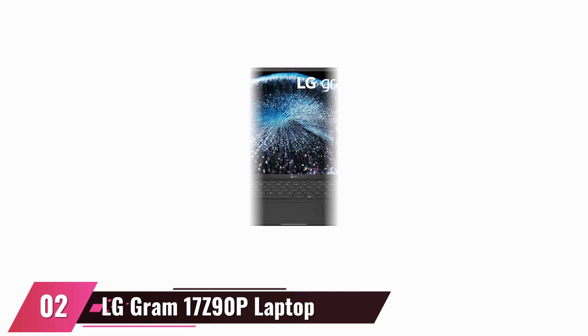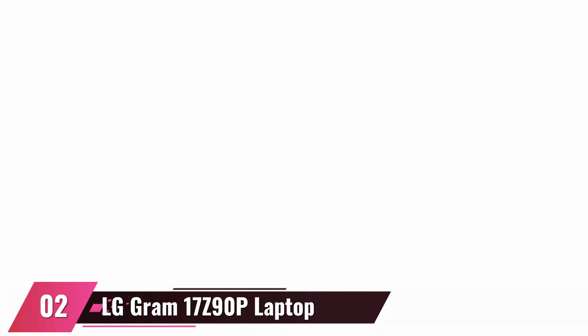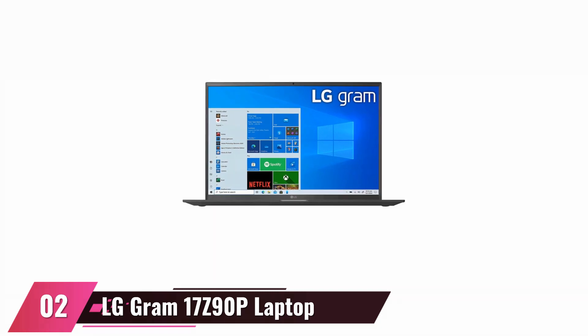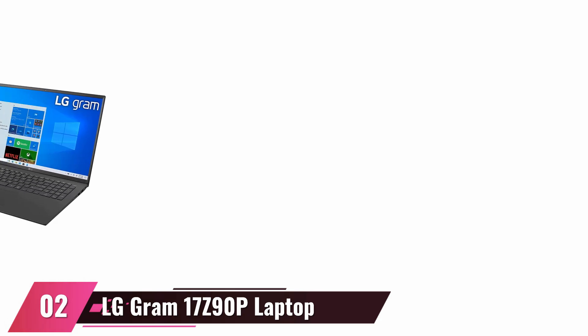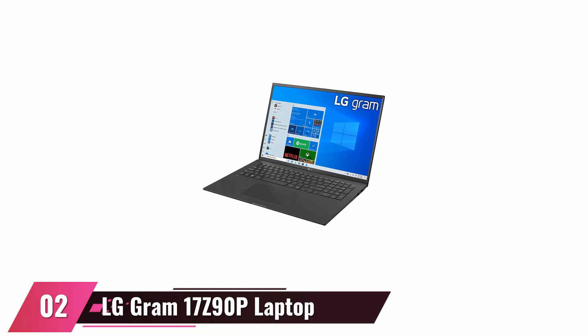At number 2, the LG Gram 17Z90P laptop. With the Windows 10 Home operating system and 16GB LPDDR4 RAM, this laptop is ready to use right out of the box. The dual-band 802.11ax Wi-Fi enables users to connect to the internet quickly and effortlessly, while Bluetooth 4.0 allows users to share files between the laptop and other devices as needed. Intel Evo Platform is used to run the application. The Intel Core i7-1165G7 processor with Intel Xe graphics gives full-speed performance thanks to its 11th generation technology. The laptop is equipped with 16GB LPDDR4 RAM and 2TB of SSD storage, and has a battery life of up to 19.5 hours on a single charge, which is impressive.